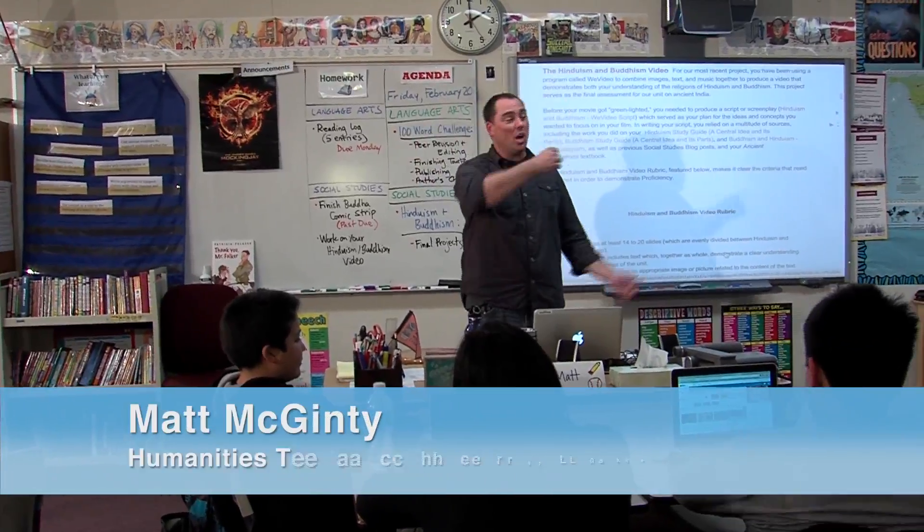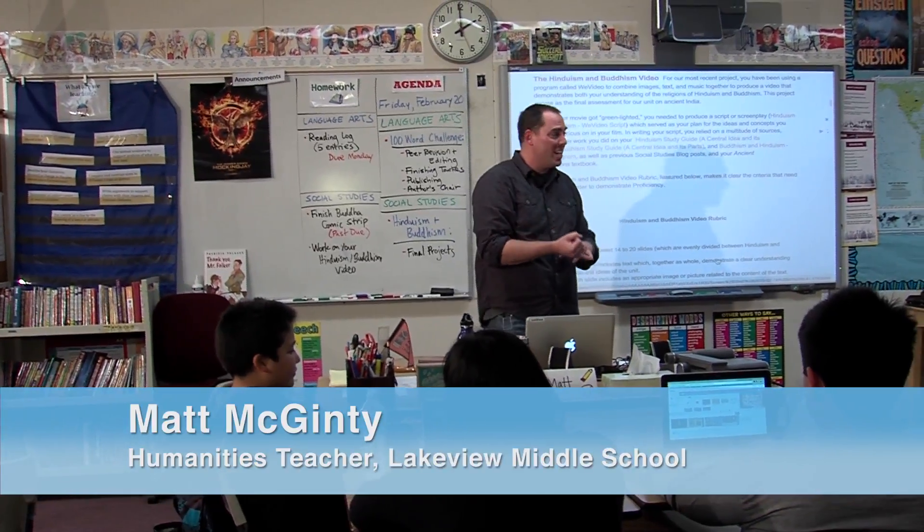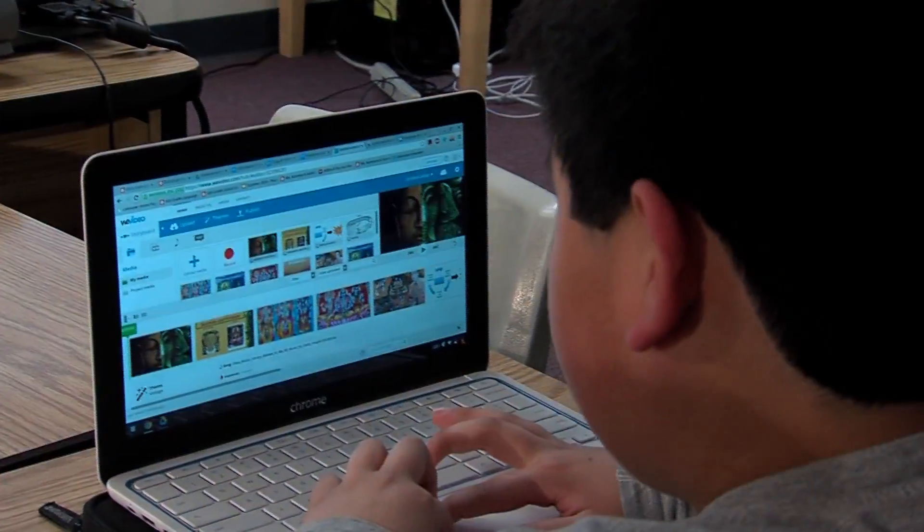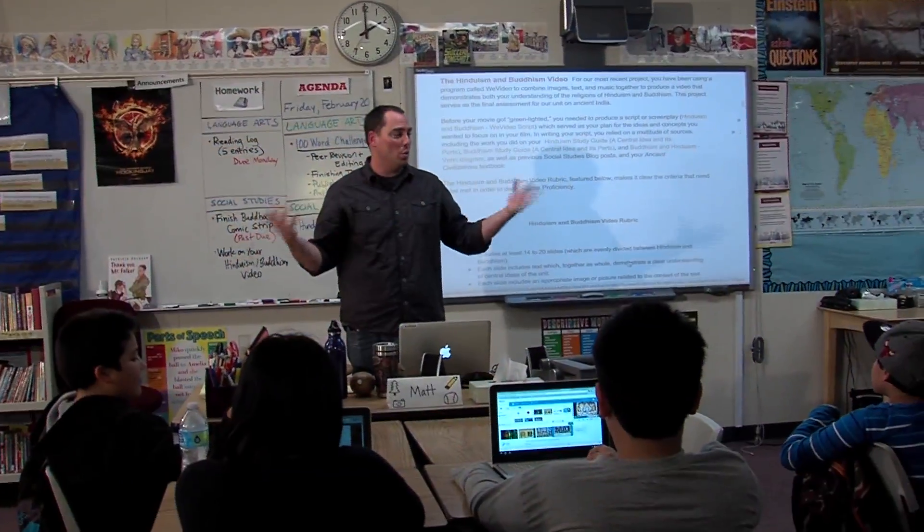And now you're putting it all together with a combination of text, images, music, and you're making a film production to demonstrate once again for me what you've learned.